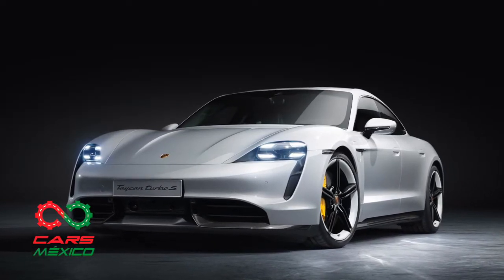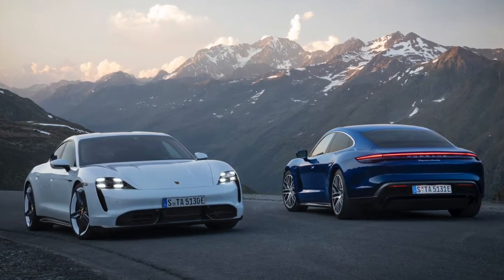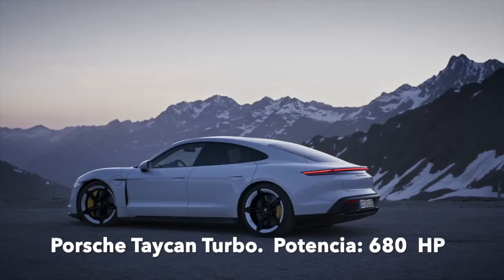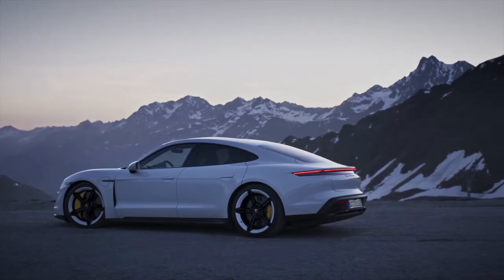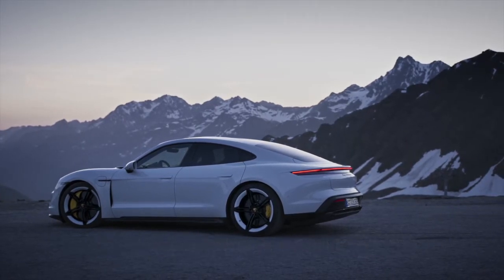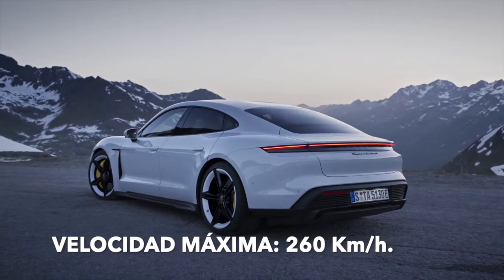El Turbo S tiene una autonomía de hasta 412 kilómetros. Por su parte, el Taycan Turbo es capaz de generar 680 caballos de fuerza, y el 0 a 100 lo hace en 3.2 segundos. En ambas versiones, la velocidad máxima es de 260 kilómetros por hora.